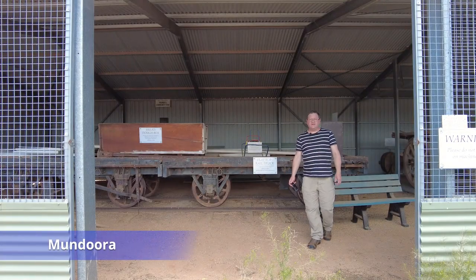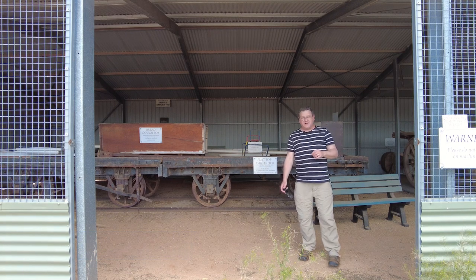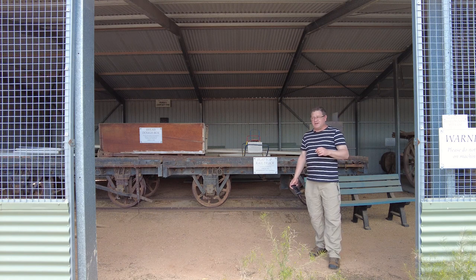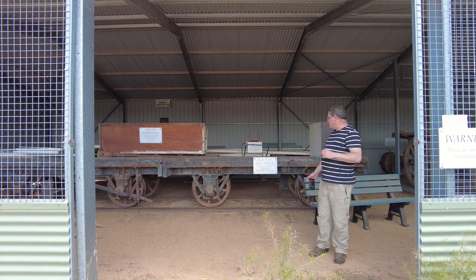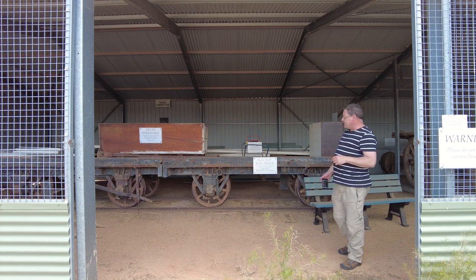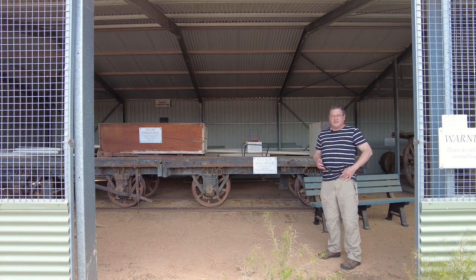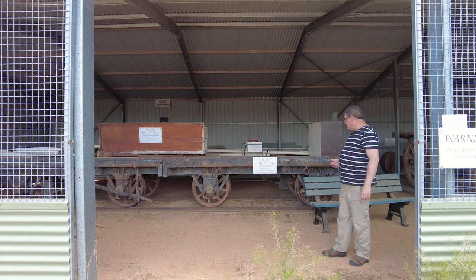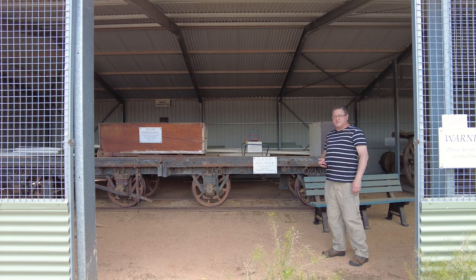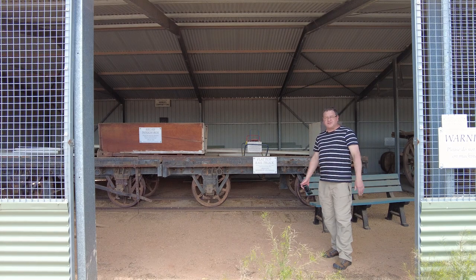We're at the sheds of the Mundora museum now. It's only taken 16 minutes by car to get here, with a few stops, but the horse-drawn tram used to take around about an hour and a quarter. This is one of the flat-top rail trucks that was used to carry bags of grain down to the port at Port Broughton. At one time Mundora was one of the biggest wheat receival towns in the state — up to 100,000 bags per season. We've found probably one of the last remaining examples of any of the rolling stock along the Port Broughton to Mundora tramway. Now we're going to go find some bonus content around Crystal Brook, so stick around.